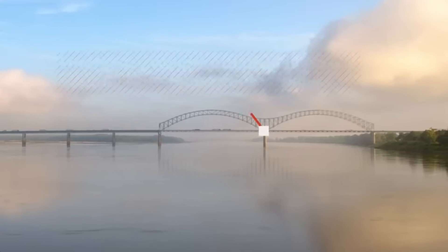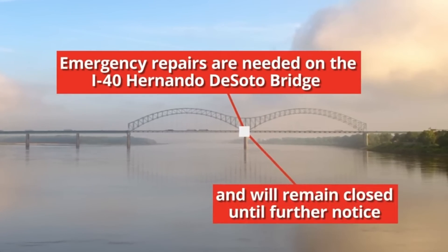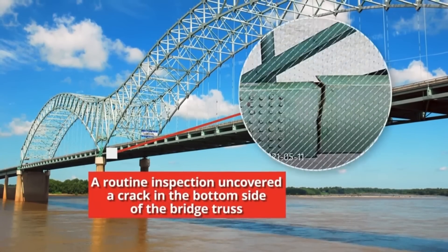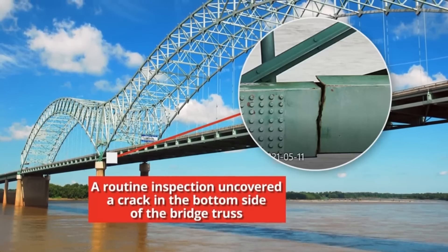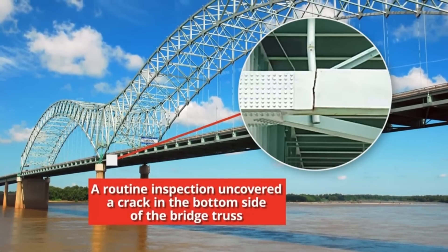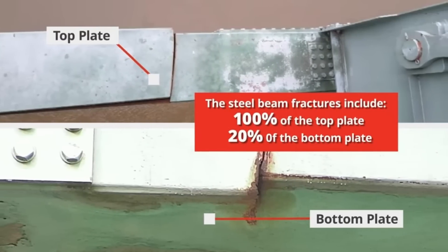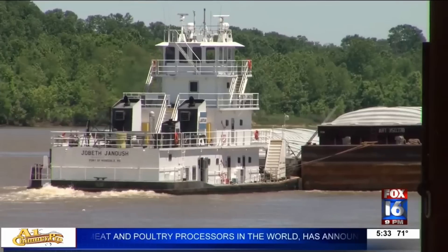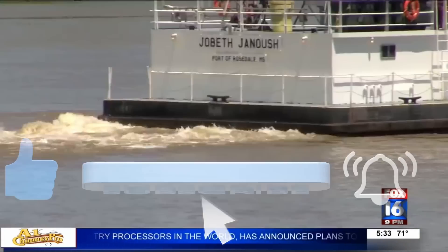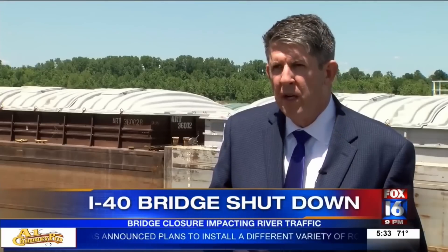Next we have the Hernando de Soto Bridge, I-40 over the Mississippi River, completed in 1973. On May 11th, 2021, an inspection revealed a cracked girder. The bridge was closed to all traffic, and no river traffic was allowed to pass under the bridge for three days. The Mississippi River is a major shipping corridor for barges and other traffic, and that had a huge economic impact.